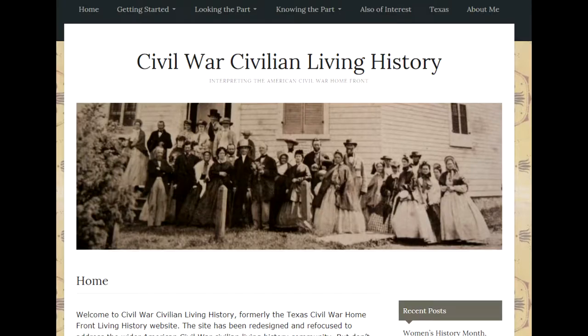The next resource I'm going to recommend is the Civil War Civilian Living History website — again, all of these links are going to be in the description. On here, Annette talks about the whole broad how-to of getting started: what to wear, your layers, and the behind-the-scenes things.